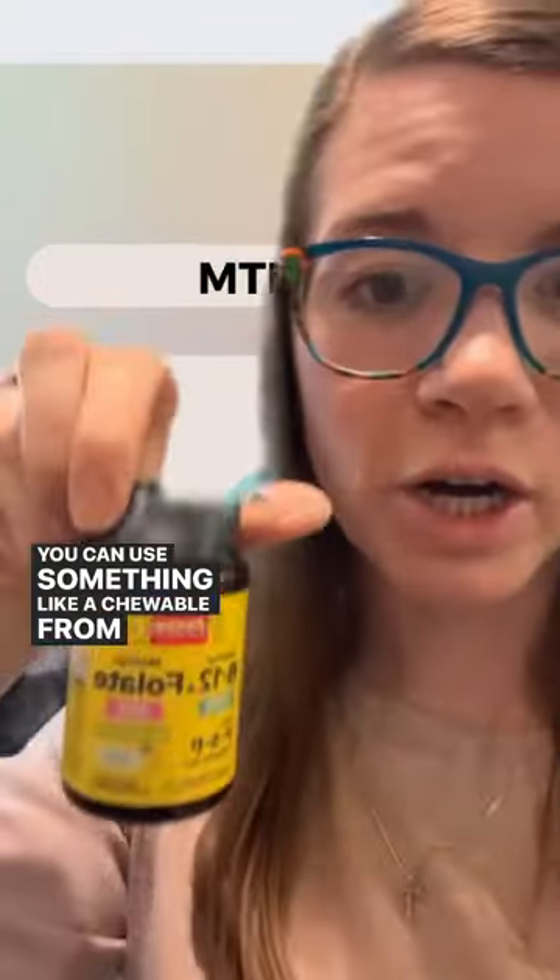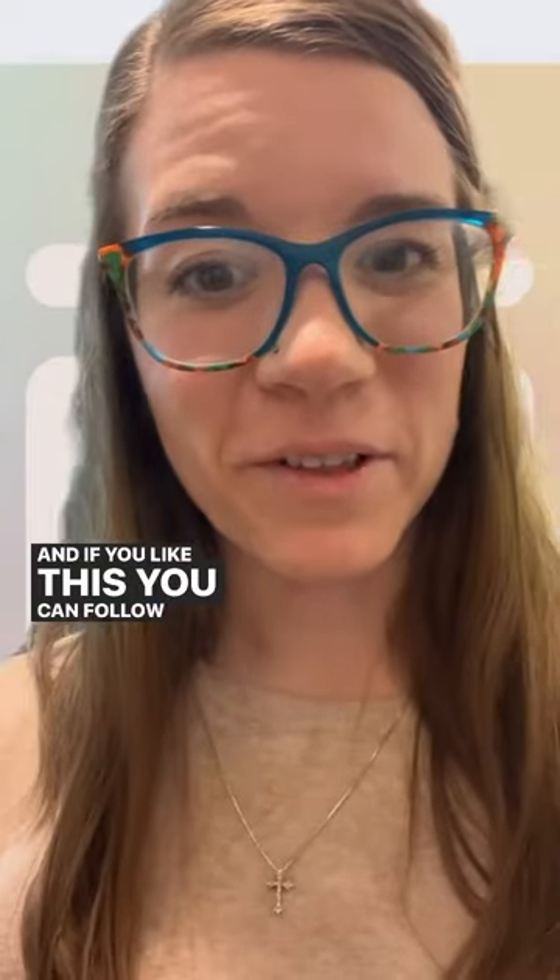How else do you support yourself or your kid? Castor oil pack and give methylated B vitamins. You can use something like a chewable from Jaro. And if you like this, you can follow me for more tips.